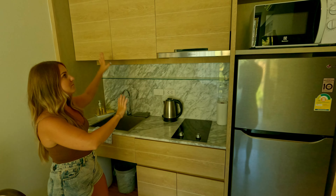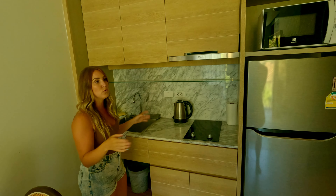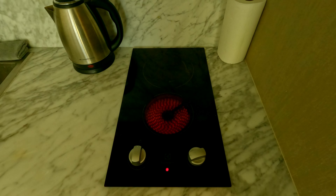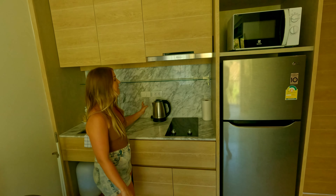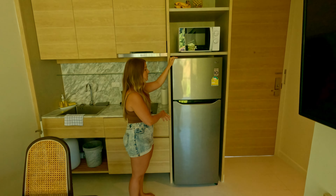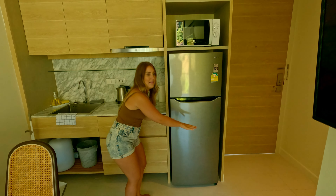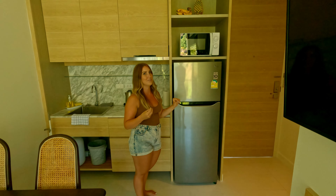Over here we have this cute kitchen — I love it, it's marble with tons of counter space and cupboard space. The whole unit has a lot of space in general. We cook on these little cooktops. If you want to make coffee or tea you have a kettle, and there's a broom and mop for cleaning. We also have a microwave — ideal for making oatmeal — and a full-size fridge, which is perfect for groceries.